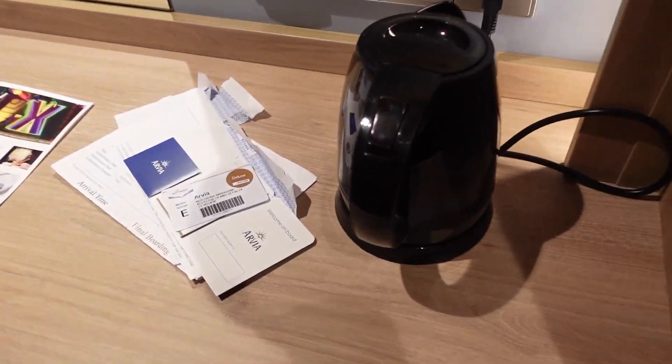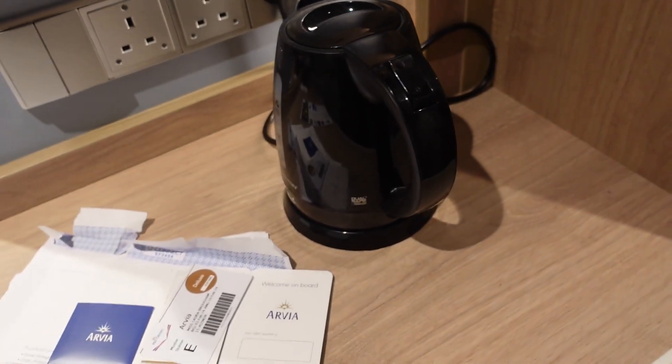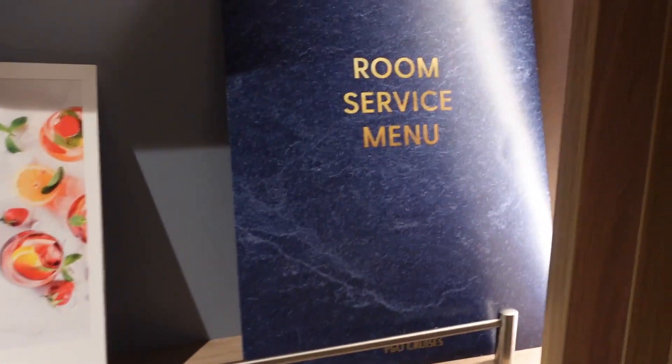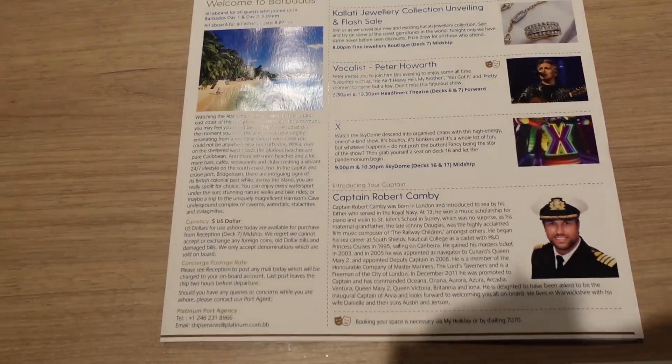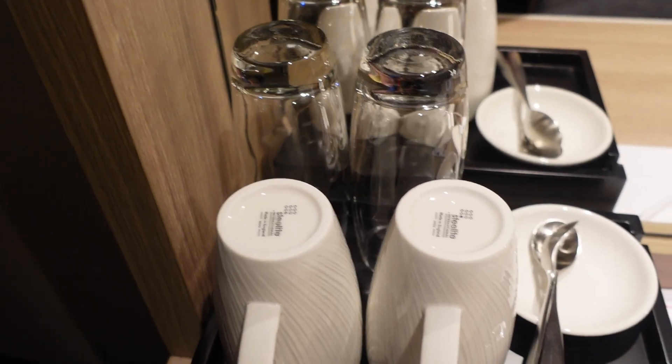And then we get to the desk — we've just put our key cards down and stuff. We've got a kettle, a couple of English plugs, room service menus, and the Horizon which you get every single day. And then we've got the cups, some glasses, saucers and spoons.